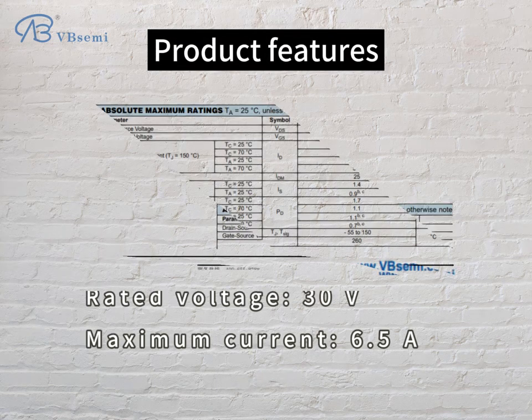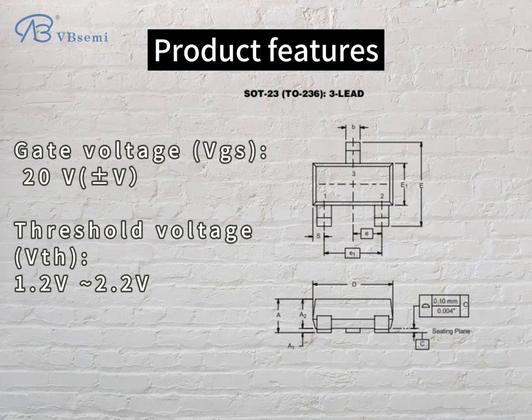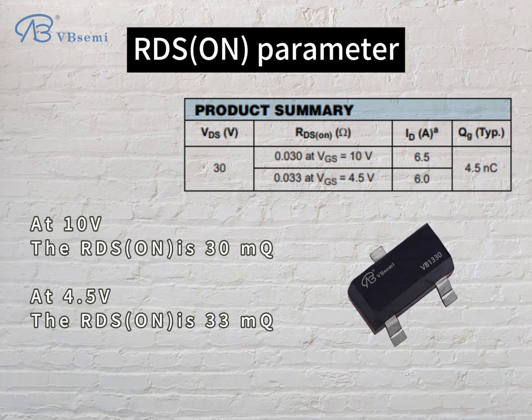Product features: rated voltage 30V, maximum current 6.5A, gate voltage VGS 20V, threshold voltage VTH 1.2–2.2V. RDS(on) parameter: at 10V, the RDS(on) is 30mΩ; at 4.5V, the RDS(on) is 33mΩ.